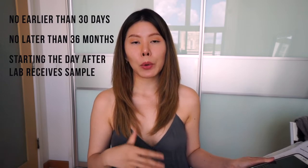The 30-day countdown begins the day after your chosen lab gets the results. So you will have to wait at least 30 days. If you end up coming home before those 30 days are done, then your dog will be quarantined for the remainder of those days. You also can't wait longer than 36 months. So the time frame is no earlier than 30 days and no later than 36 months after the day your lab receives your sample.